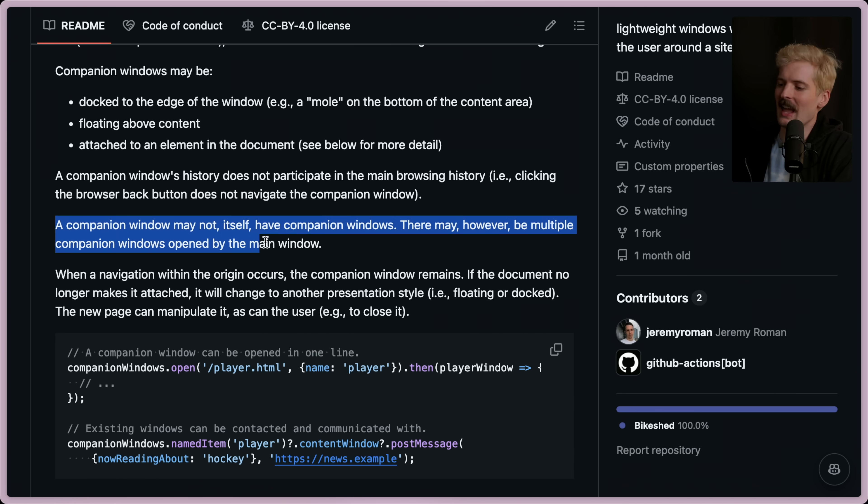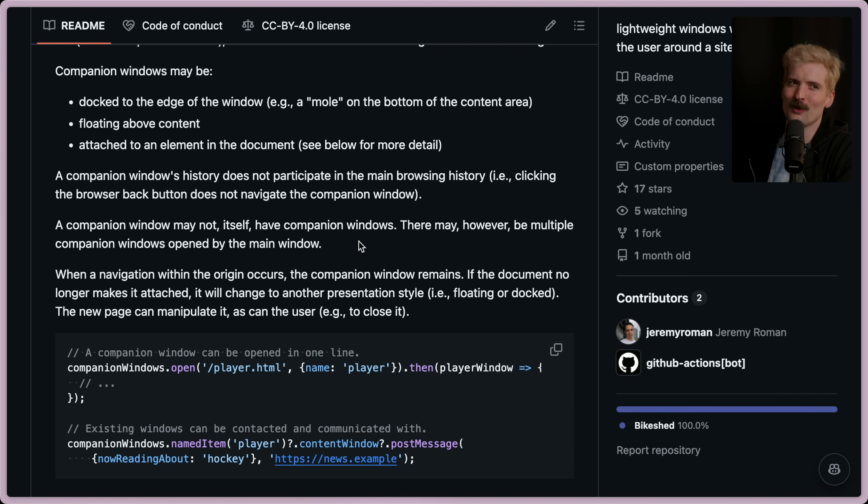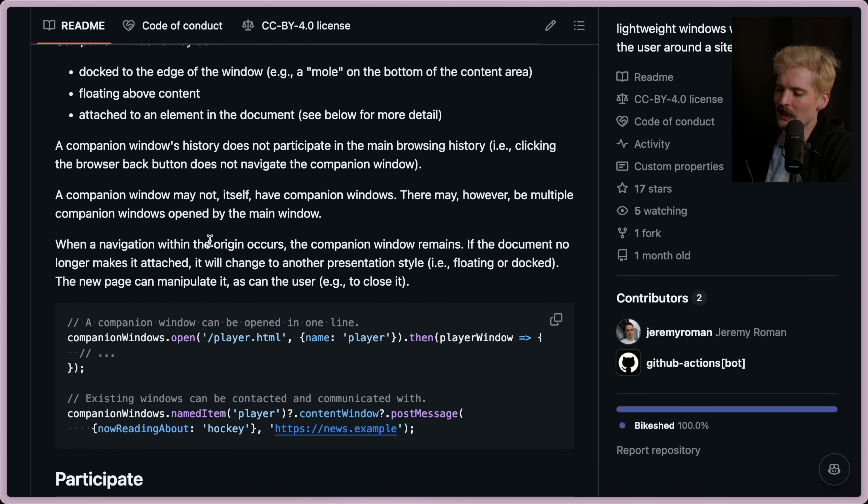A companion window can't have companion windows — so no tooltip inside a tooltip. There may be multiple companion windows open by the main page at a given time. When a navigation within the origin occurs, the companion window remains. So if I click like 'one month old' here and I'm still on GitHub, the companion window can stay. If the document no longer has it attached, it will change to another presentation style like floating or docked. The new page can manipulate it, as can the user.